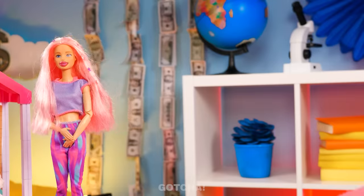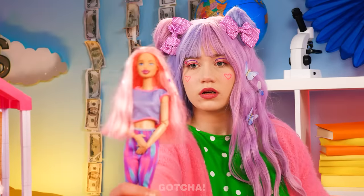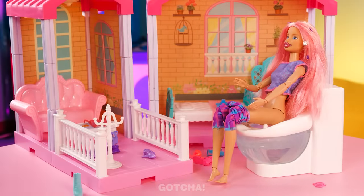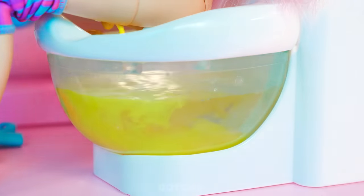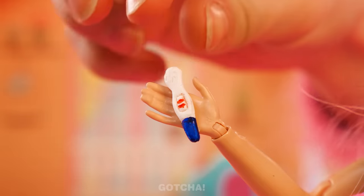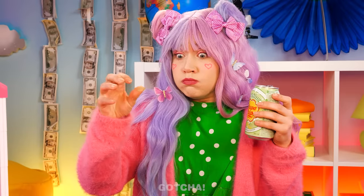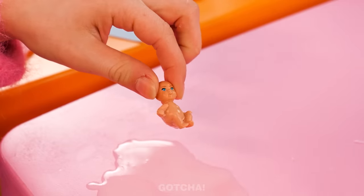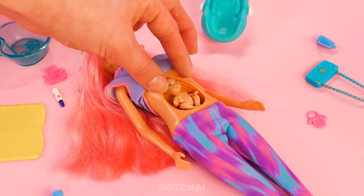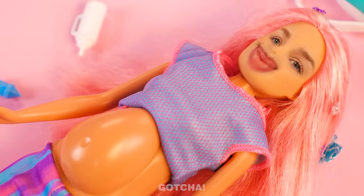Even Barbie dolls get calls from Mother Nature! You need the toilet? I almost forgot — you have your very own toilet! Somebody drank too much juice! And we've got some great news — Barbie is going to be a mother! I want to give Barbie a baby bump with this adorable baby! Warm and cozy!